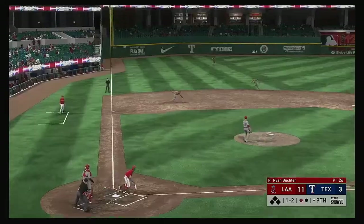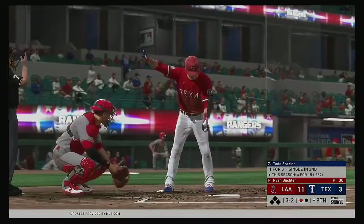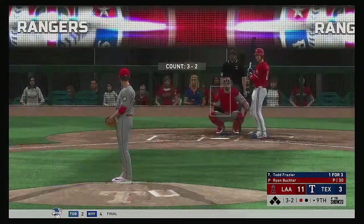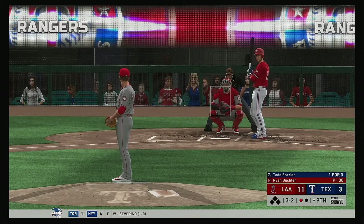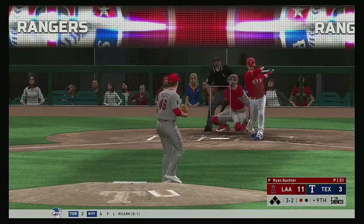Stepping in now Danny Santana — but this will be speared at third and that was self-defense all the way. One gun. Here's Todd Frazier now — it was a fly out for him in his last trip. Here's the payoff pitch — here you go.